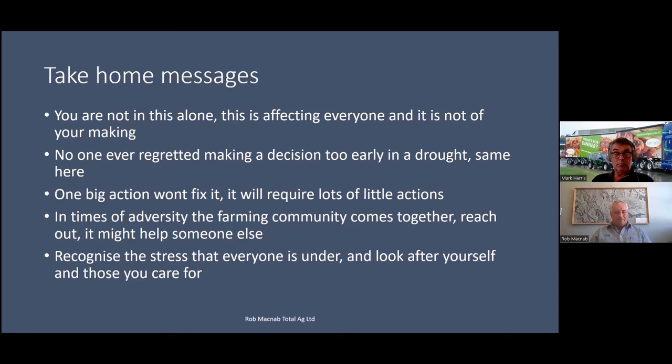The last point is to recognise the stress that everyone is under — not just you, but your livestock buyer, the processor, the bank manager who's not seeing the cash flows they'd expect. Recognise that everybody is under stress here. But most importantly, look after yourself and those you care for. At the end of the day, it is your family and you that will actually be the resilience that gets your business to the next part of this journey we call farming. Thank you.